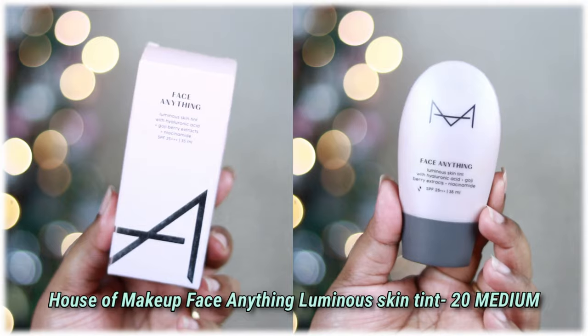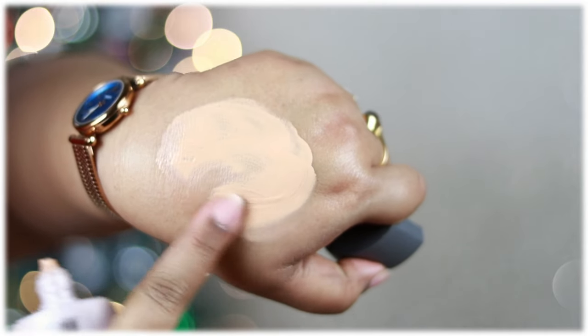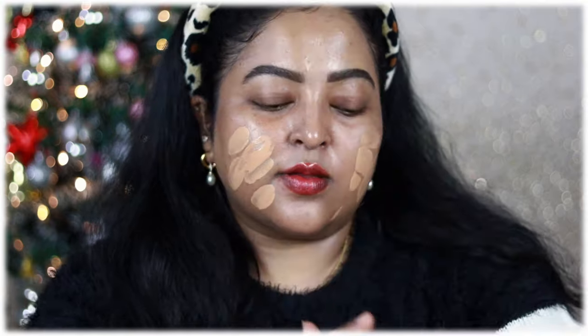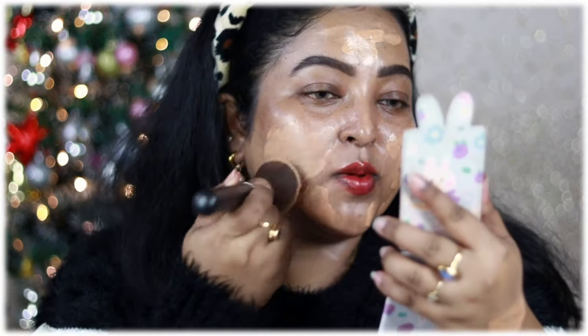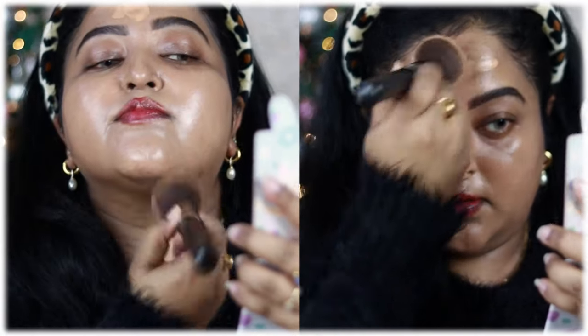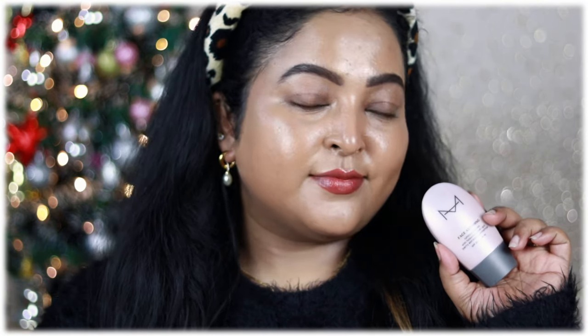Now I'm going to use this skin tint which I've been using non-stop since I purchased it. It's from House of Makeup — the Luminous Skin Tint in shade 20 Medium. It gives high-medium coverage with an unreal glow, perfect for winter when your skin needs hydration. It's infused with hyaluronic acid that visibly plumps the skin, goji berry extract that works on blemishes and skin tone over time, and niacinamide. I'm really in love with this skin tint.